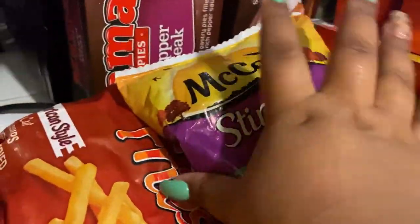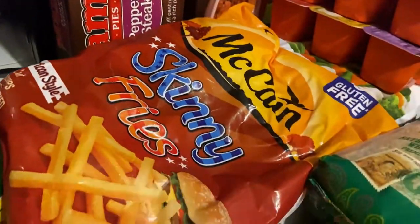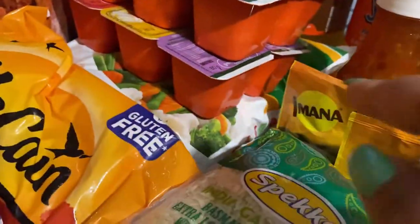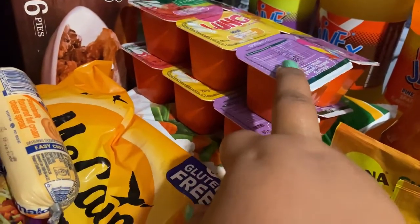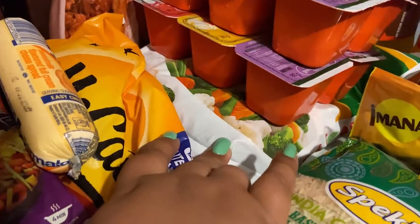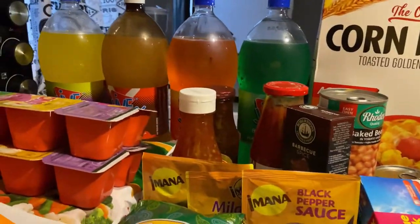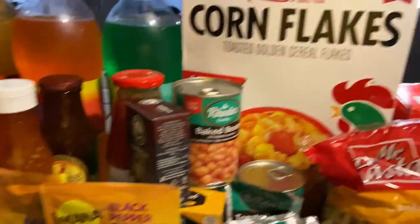Two boxes of pies — steak and mama pies. This is cheese spread, a small packet of stir fry mix because I might make stir fry, and McCain skinny fries. I also have two six-packs of yogurt.